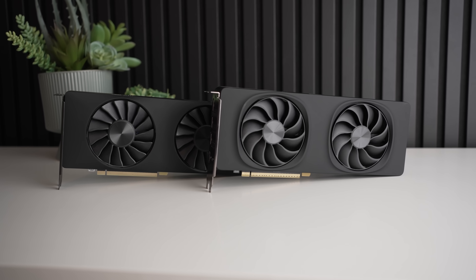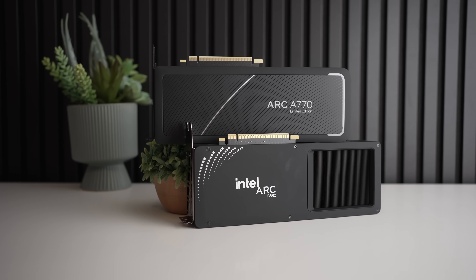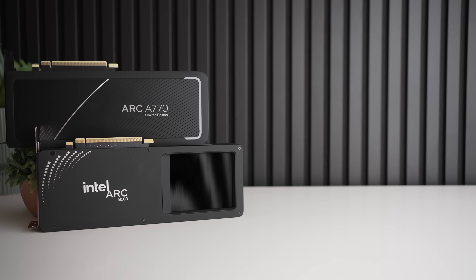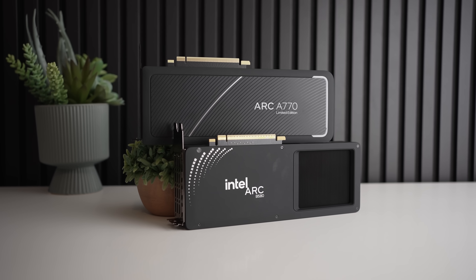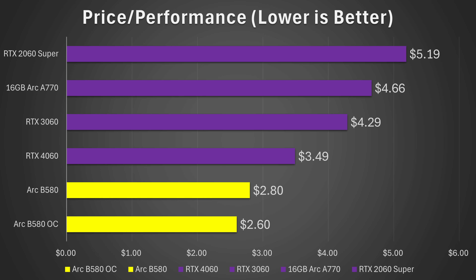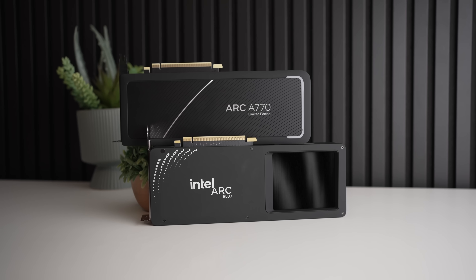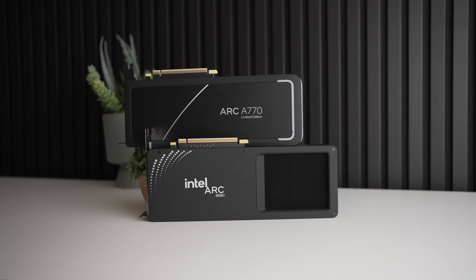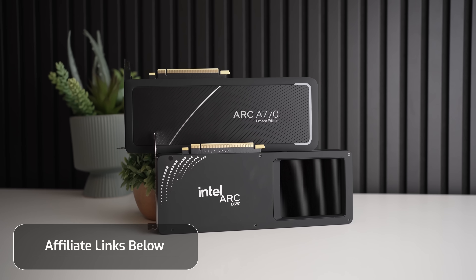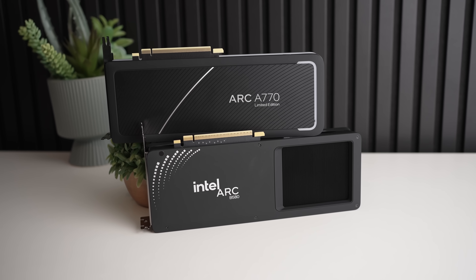Looking at price-to-performance, here's where things get more interesting. Today the B580 is only a little bit faster than the 4060 in these five games at 1440p, but with 12 GB of VRAM I suspect that gap will grow very significantly — probably to around 15–20% faster on average in the near future. Even at current performance numbers, the B580 is giving 20% better price-to-performance than the RTX 4060. To recap: you're getting 50% more VRAM, a $50 lower price point, 20% better price-to-performance, and DisplayPort 2.1. The Intel Arc B580 is far and away the better graphics card, whether you want to overclock it or not.